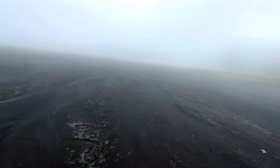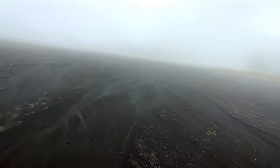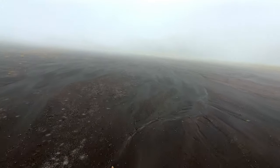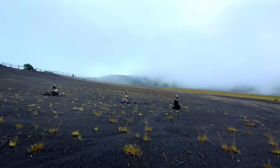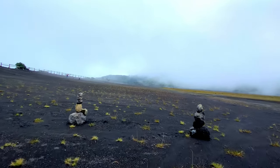But because of the cloud cover and because you're walking in the middle of the crater, it's hard to get a sense of what it looks like. So as cool as it is to be in the volcano crater, there is an alternative viewing platform.